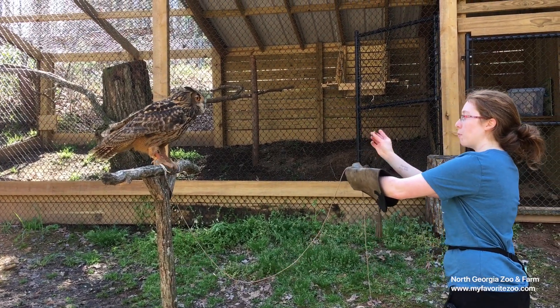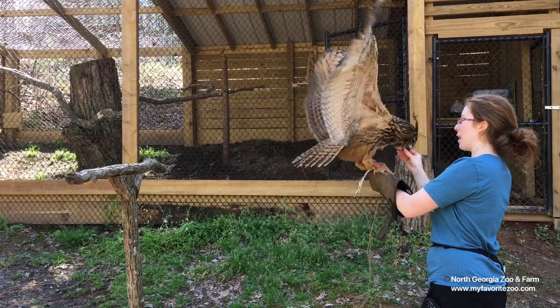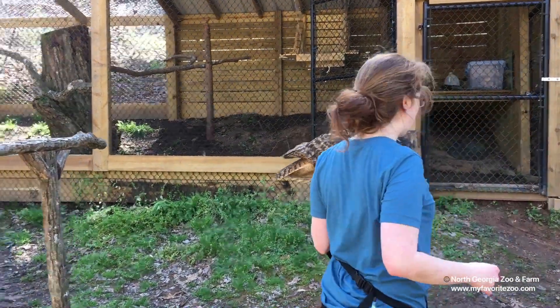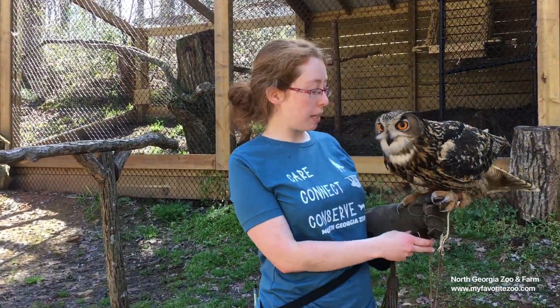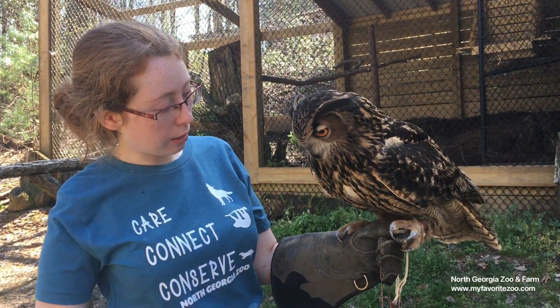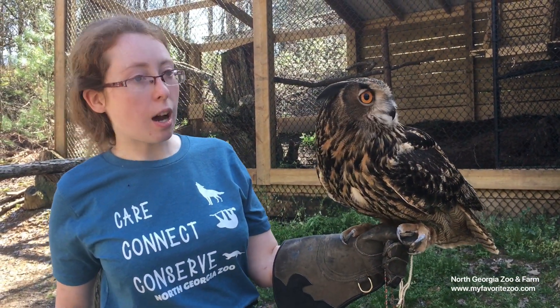Owls are raptors. The word raptor actually originates from the Latin word 'rapere,' which means to grab or to seize by force. As you can see, raptors have very, very powerful talons — very long and very powerful. They do use their feet to grab and squeeze their prey.